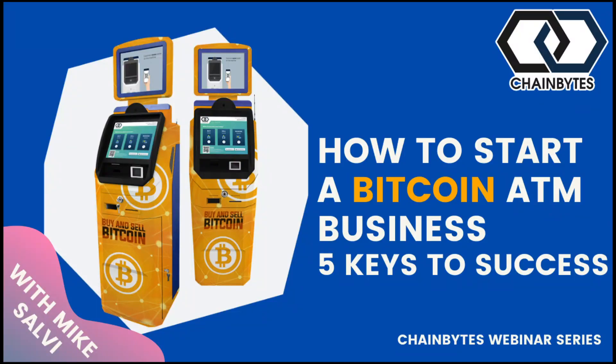Welcome everybody to the Chain Bites webinar: the five steps to run a successful BTM business. I'm Mike Salva, your host. Here with me is our CEO Eric Grill and our sales director Keith Smith. Welcome, gentlemen.